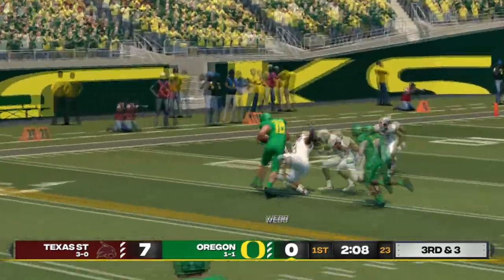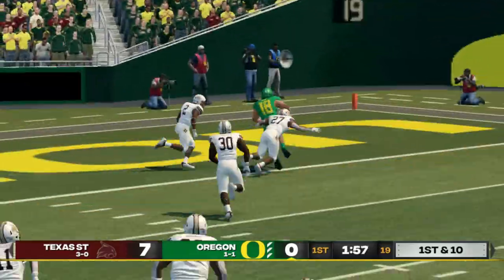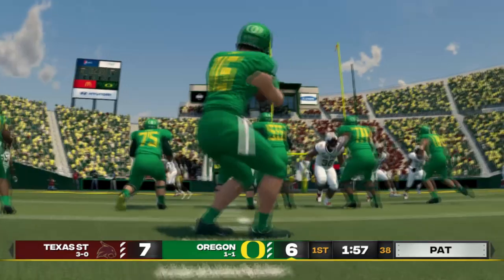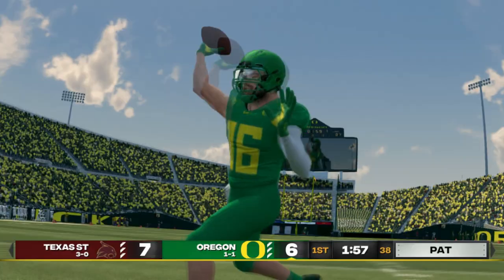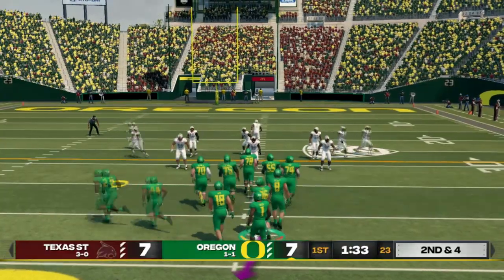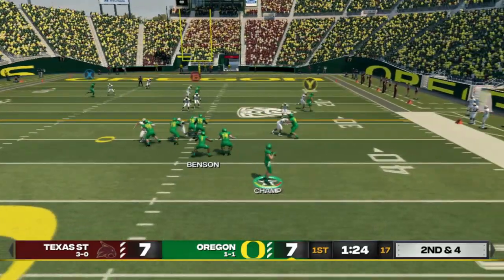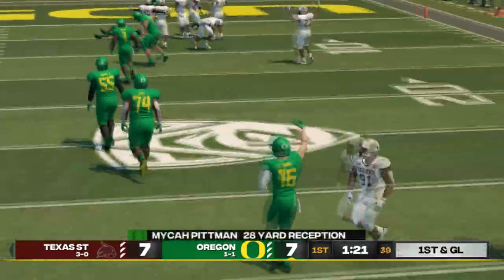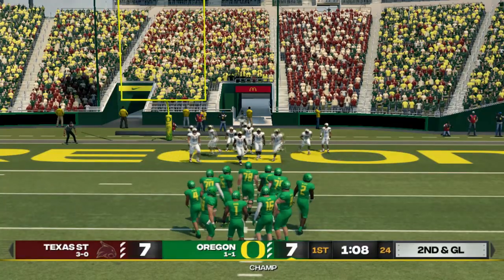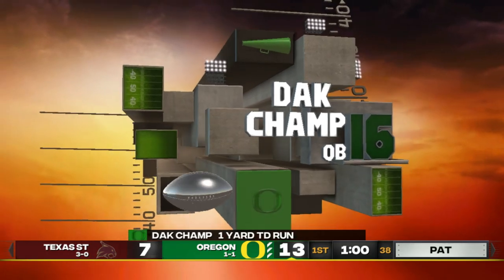Third and three — Webb gets across the line and there is a face mask, so a nice 15-yard penalty added on. Floating it to the right side — nothing but air, no one around. Touchdown! Pitman with a great jump-ball catch near the goal line. Goal-line option play — he took the bait and we're in for a one-yard score, finally taking the lead.